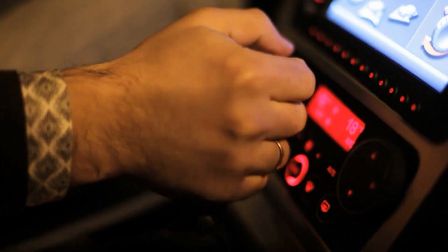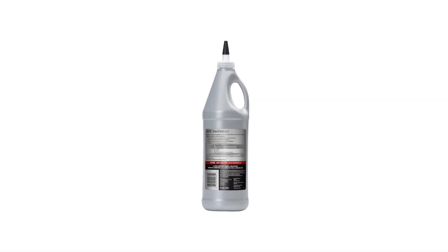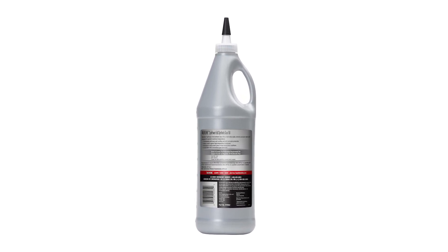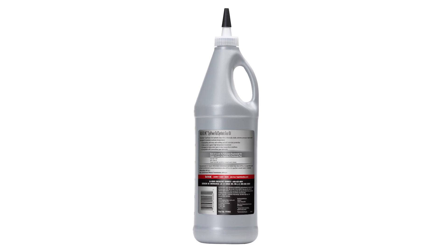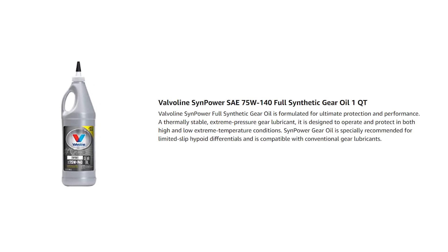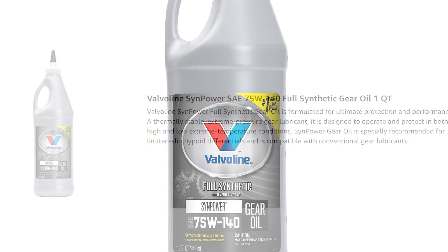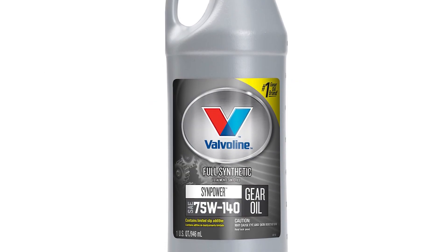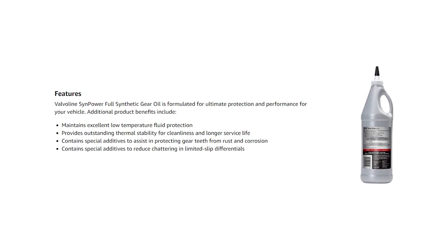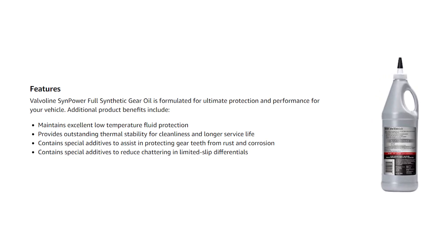The Valvoline Synpower is also superior with its sulfur-phosphorous pressure gear lubricant, used as an additive to help prevent wear and tear on your vehicle. It also contains a limited-slip additive for best performance of clutch packs and an anti-foam agent used to prevent the formation of foam or break up foam already formed. It also minimizes the likelihood of fuel splashing to the ground. Synpower Gear Oil also protects gear teeth from rust and corrosion, which is very important as the gear teeth are the ones that dictate the speed of your vehicle. It also provides outstanding thermal stability for cleanliness and longer service life that maintains excellent low-temperature fluid protection.